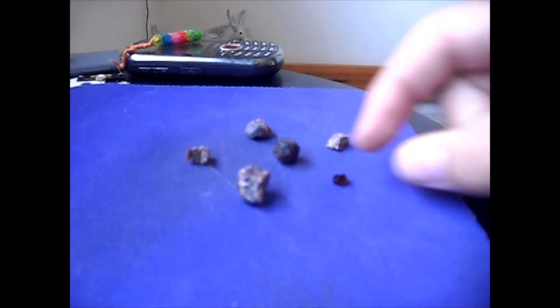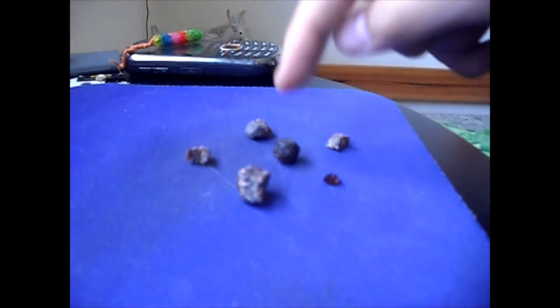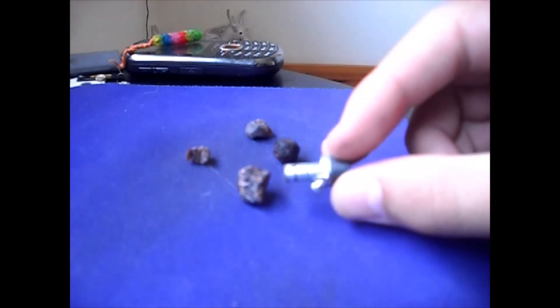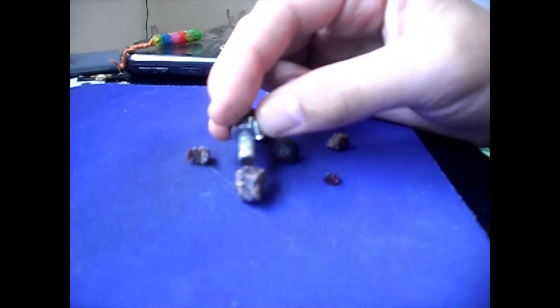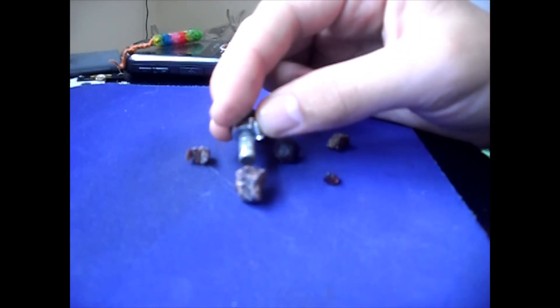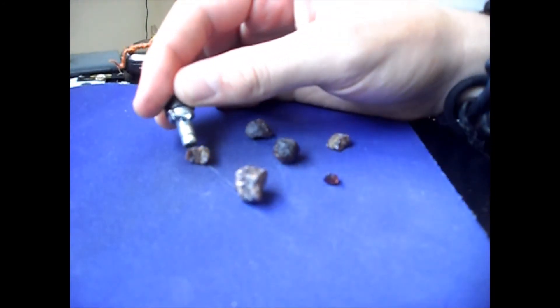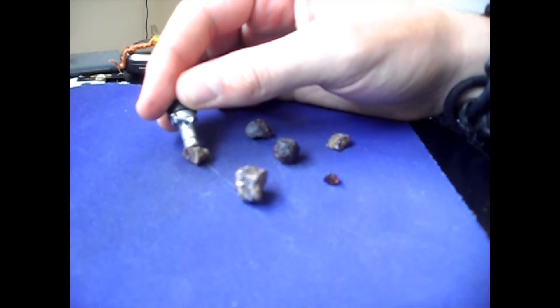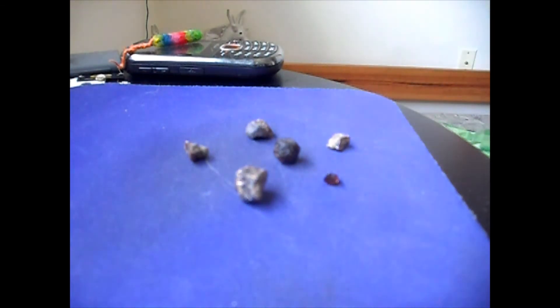It pretty closely matches the color these would be if they were cut. You can see it wobbling a little bit. That one just straight up moves. Garnets are magnetic.